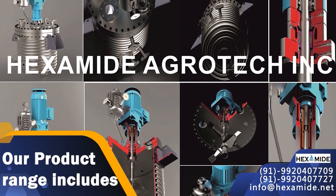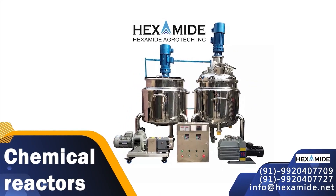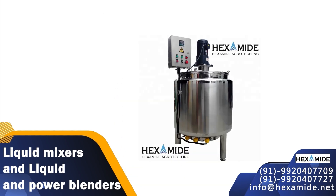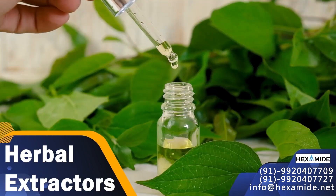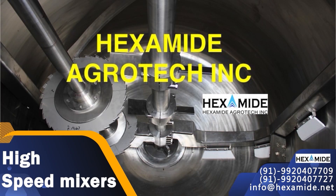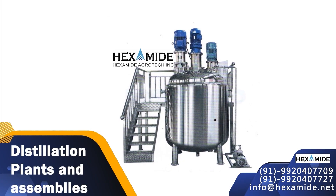Our product range includes chemical reaction vessels, chemical reactors, liquid mixers and liquid and powder blenders, heat exchangers and industrial fermenters, high pressure reactors, herbal extractors, resin plants, high speed mixers, dual shaft mixers, and distillation plants and assemblies.